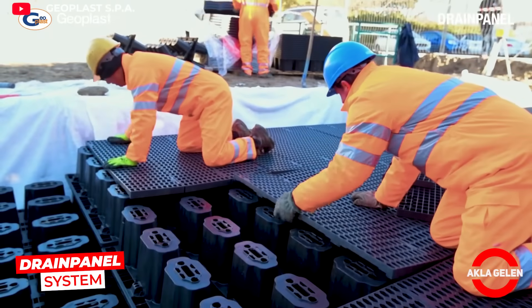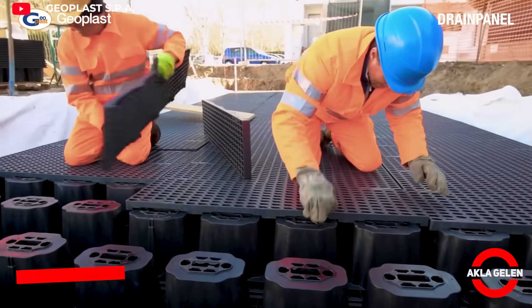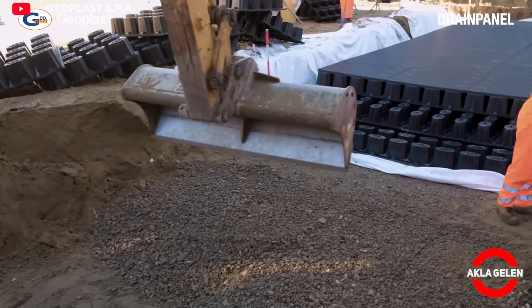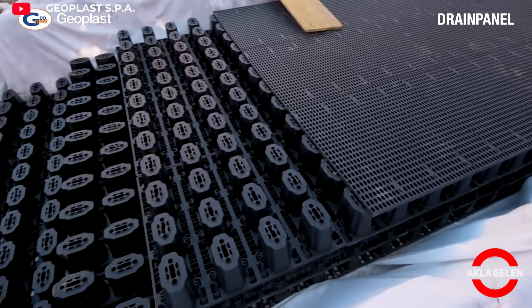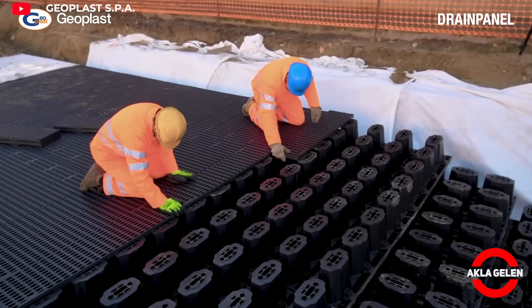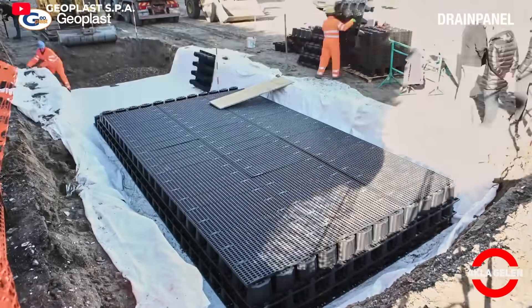The drain panel system is a modular drainage solution designed to effectively manage rainwater. The lightweight yet durable panels facilitate water infiltration into the ground while controlling runoff. They are easily installed underground, require no maintenance, and are long-lasting.